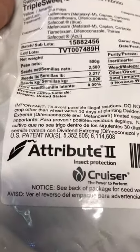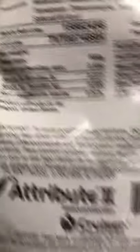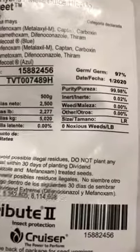This stuff has the Attribute insect protection — that's the GMO trait they put in there that kills bugs when they eat any part of the plant.